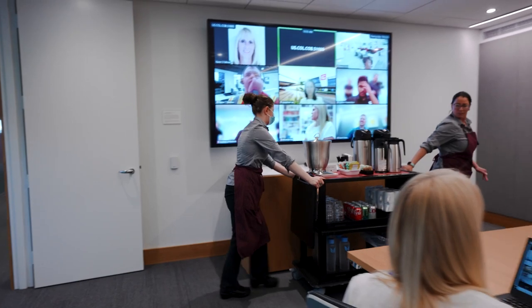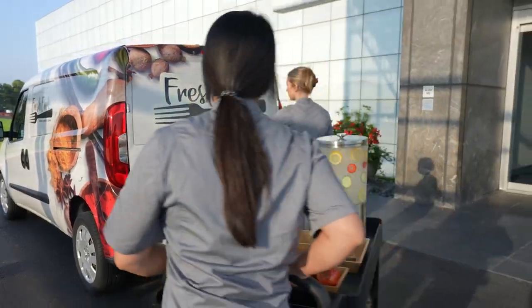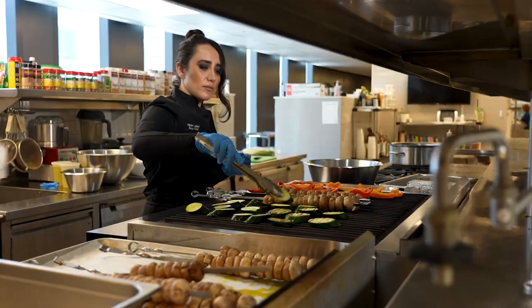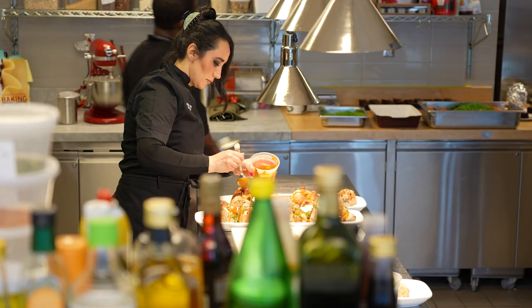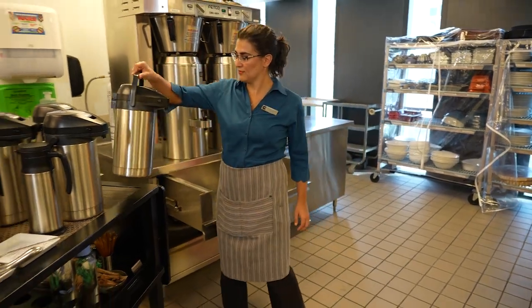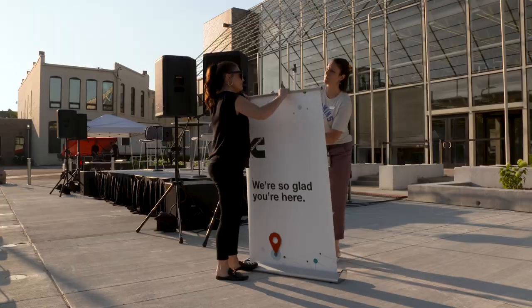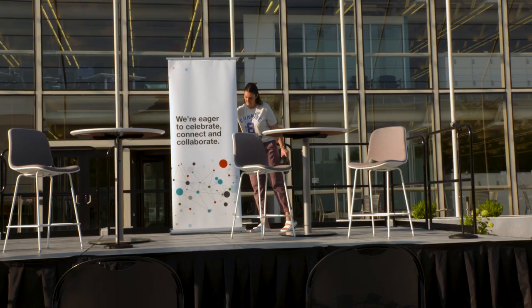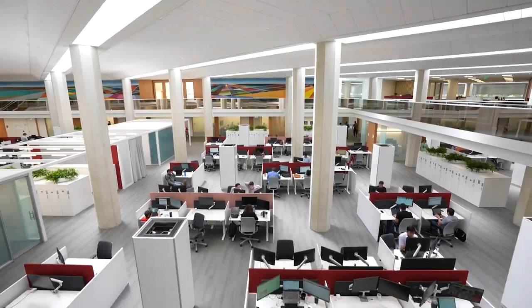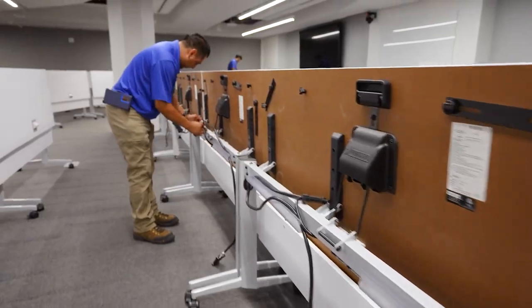In addition, the Cummins hospitality team provides food and beverage services, event management, and customer visit support throughout Cummins. And, of course, all Cummins employees have the opportunity to work in world-class facilities that are updated and maintained by the facilities team.